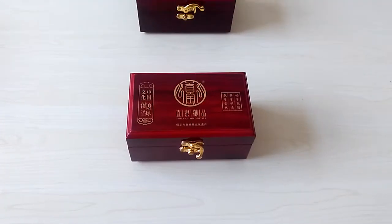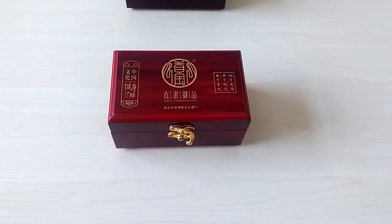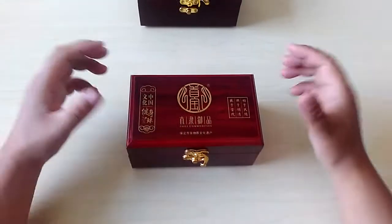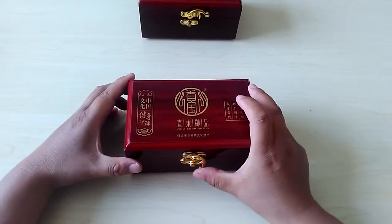Hi guys, are you considering buying some special gifts? Today let me introduce one gift for you. This is a gift — let us open it.